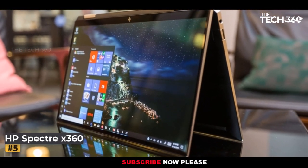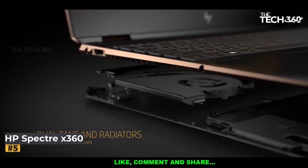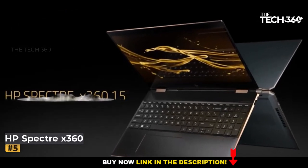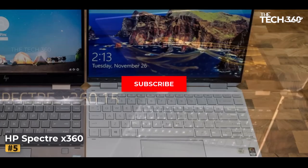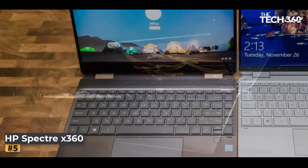The HP Spectre x360 doesn't just house power — it shelters vast memory realms as well. With a capacious internal SSD flaunting a 2TB capacity and a bountiful 16GB RAM, the gates to rapid data access swing open. Multitasking and data-intensive tasks stand as mere trifles, handled within the seamless cadence of its performance.